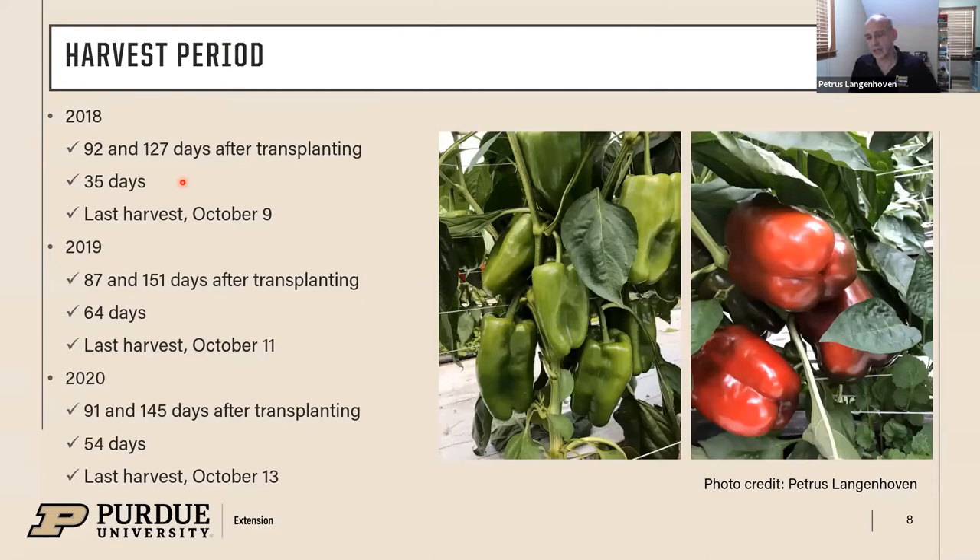We had a harvest period of about 35 days in 2018 due to late planting. In 2019, since we got into the ground a month earlier, we had about 64 days of harvesting, and more or less the same in 2020. The real advantage of having it inside a tunnel is you can go into mid-October depending on weather and crop condition. In 2019 we probably could have gone another week — there were still sufficient peppers on the plants — although you likely will not get peppers to turn fully red late in the year and will just harvest mature green, which still brings in some cash.